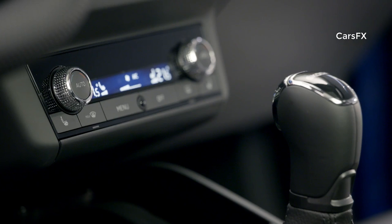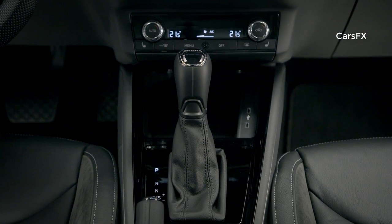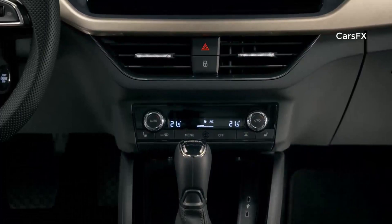As options, the heated windscreen and heated steering wheel provide additional comfort. As for engines, three 1.0-liter or 1.5-liter TSI engines and a 1.6 TDI produce outputs ranging from 95 horsepower to 150 horsepower.